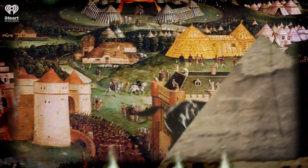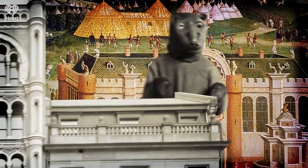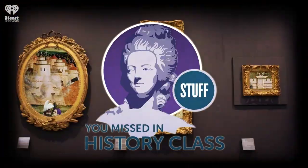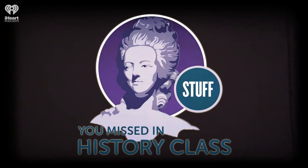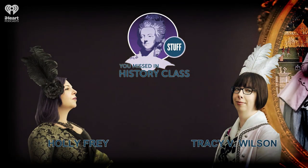Welcome to Stuff You Missed in History Class, a production of iHeartRadio. Hello and welcome to the podcast. I'm Holly Frey, and I'm Tracy Wilson.